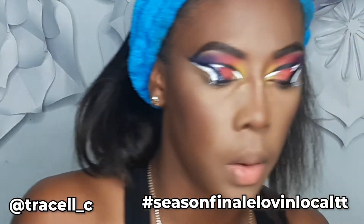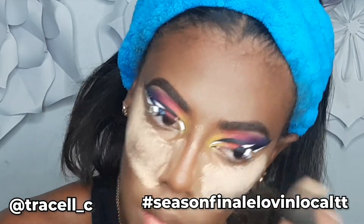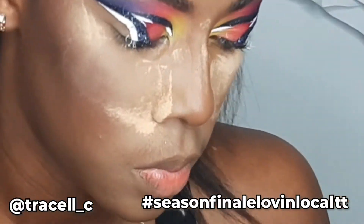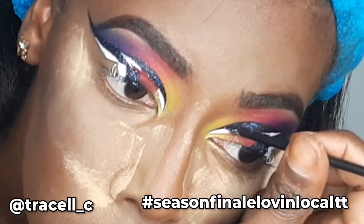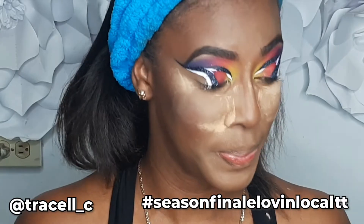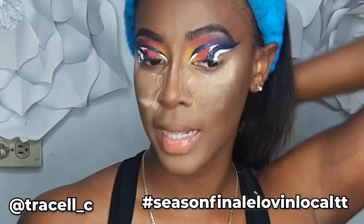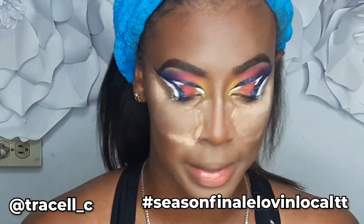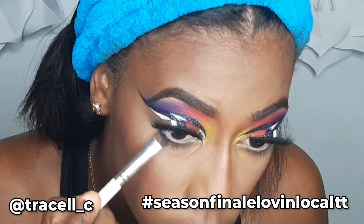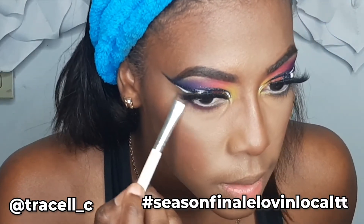I'm gonna set down some powder because I do not want that glitter sticking into my skin. Y'all have no idea how proud of myself I am for getting this done. I was gonna add some pills but I feel like it might be overkill — let's just dust off this powder. For my bottom lash line I just used the same colors I used on my lid — purple first, then the pink and yellow for my inner corner.